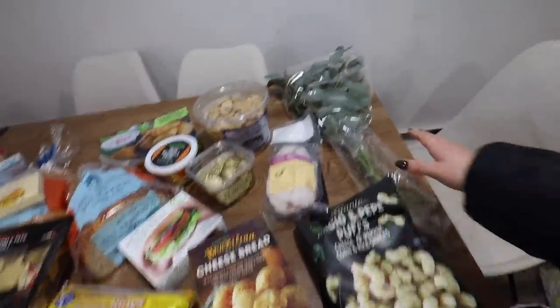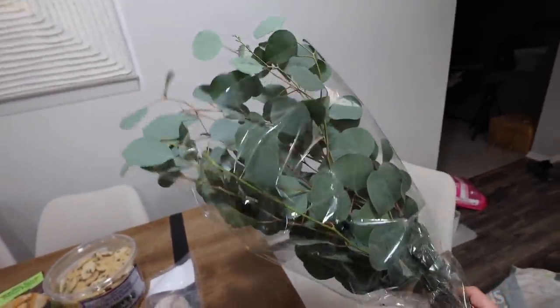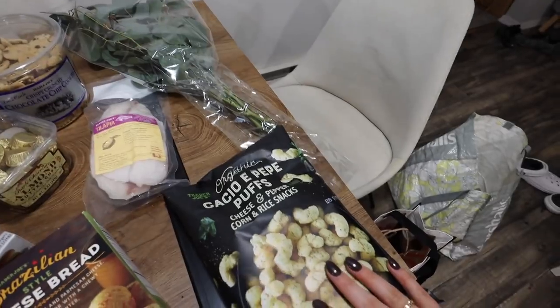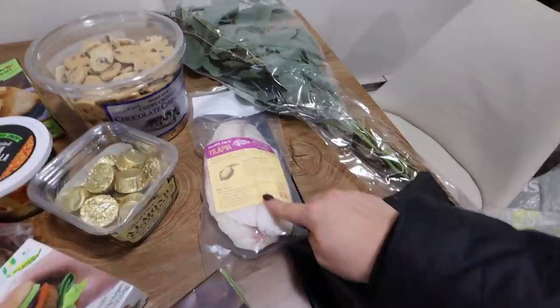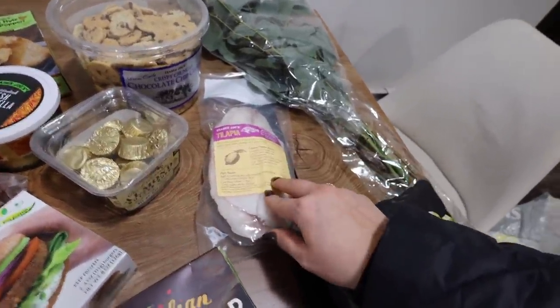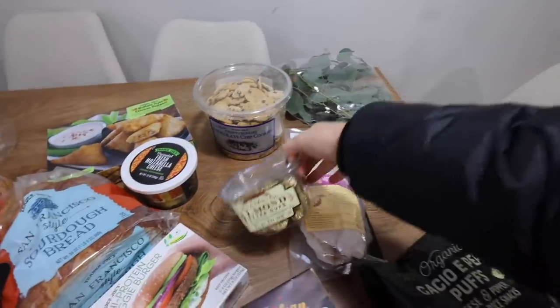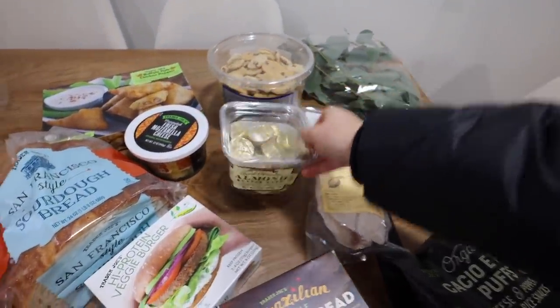I've got Trader Joe's right here. I got some eucalyptus - I never get myself any fresh greenery or flowers, so I figured maybe I'll put them on the island. The cacio e pepe puffs sound incredible so I wanted to try them. I got some tilapia - I usually get the big bag at Lidl but they haven't had it, so I found some at Trader Joe's. These are our favorite cookies ever. I got these for Zane for Valentine's Day - they're almond butter cups because he's allergic to peanut butter.